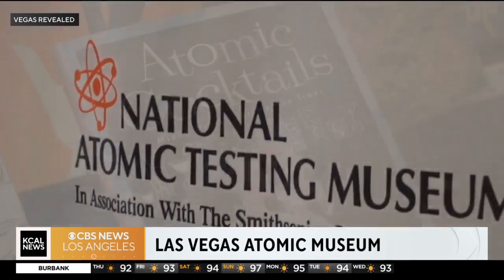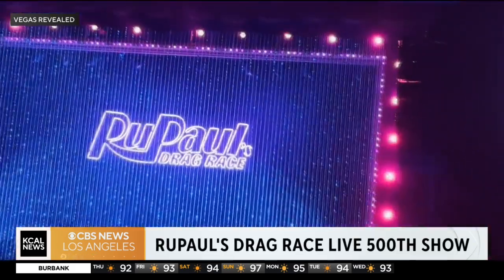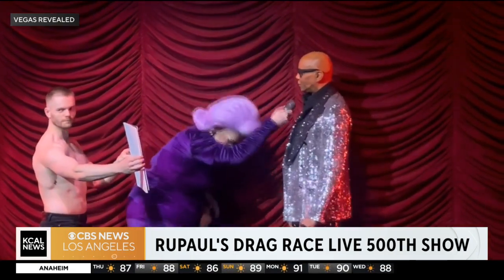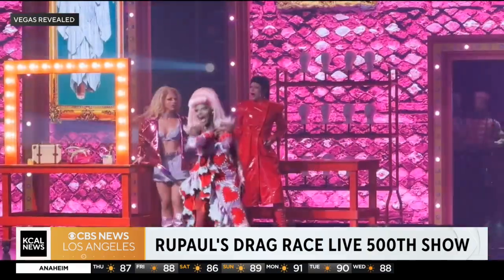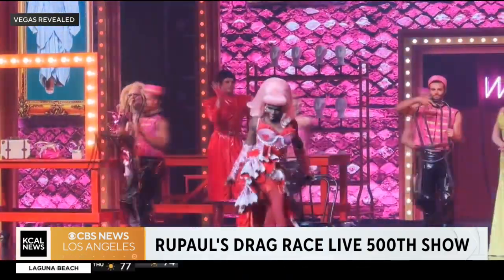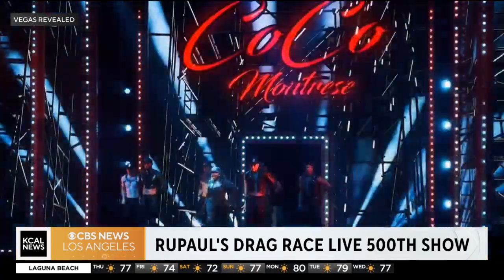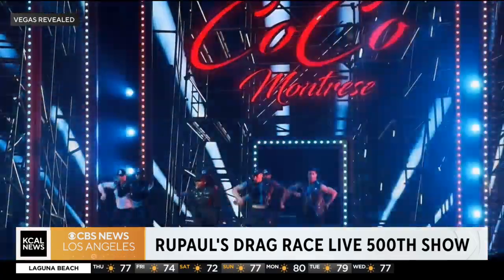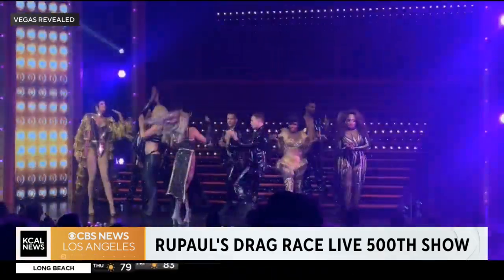We also went to RuPaul's Drag Race Live over at the Flamingo. This show is packing them in nightly and it's a huge hit. RuPaul came for the 500th show — you can see him on stage there. He was showing us how to do the fake slap, so we sashayed our way through and watched the show. It was sold out, the crowd was great, the queens were wonderful. It's a fabulous show at 9:30 over at the Flamingo, which makes it a really fun late-night thing.